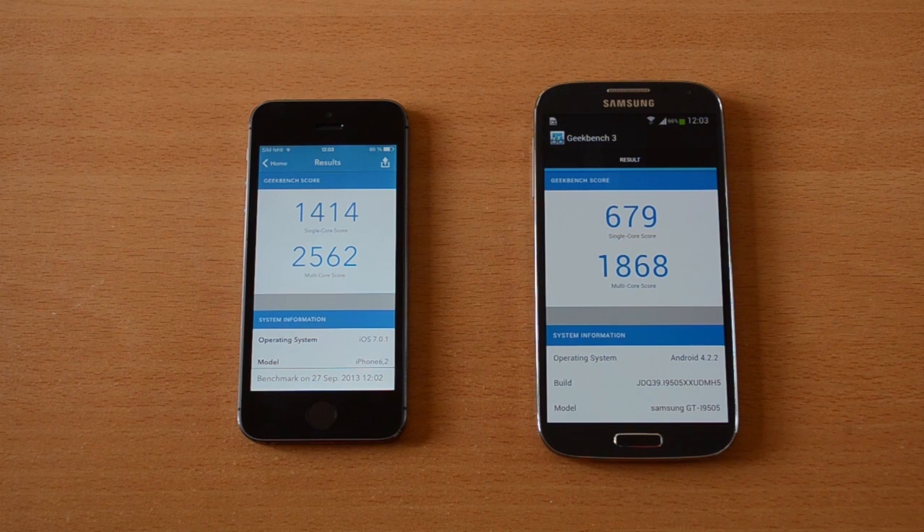Let's check out our results. Clearly the iPhone 5s wins here. It has 1414 points versus 679 in the single-core score, and the multi-core score is 2562 versus 1868.